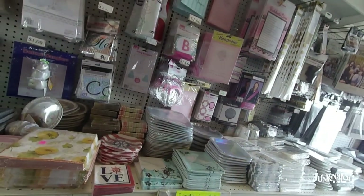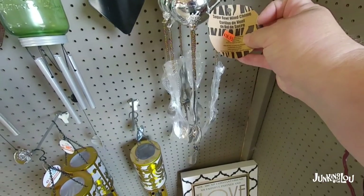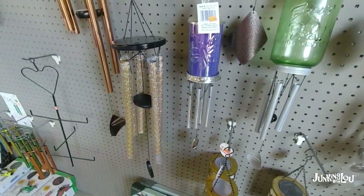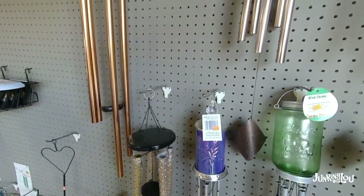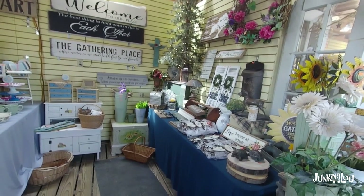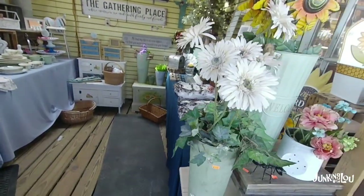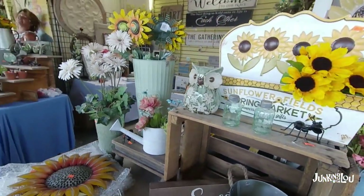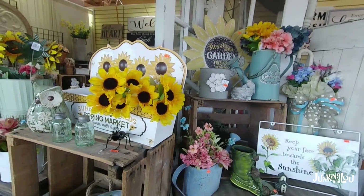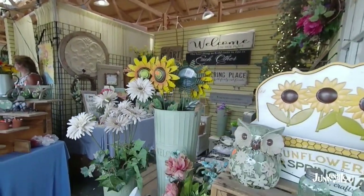Here's some party goods — napkins and paper plates and those kinds of things. Lots of wind chimes, the ones that are really pretty sounding. This booth we featured earlier but I had to go back and look at a couple things I liked. Lots of flowers and owls and salt and pepper shakers and all that good stuff. Sunflower decor — I know that's quite popular these days.